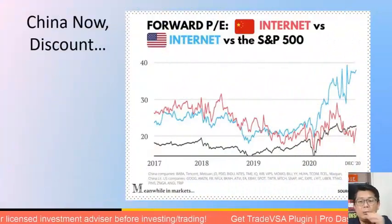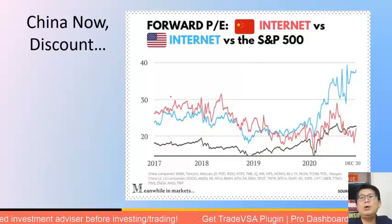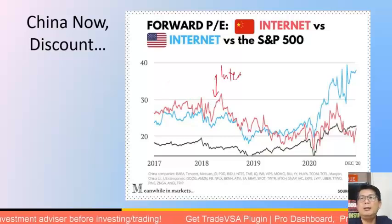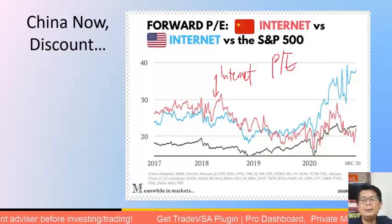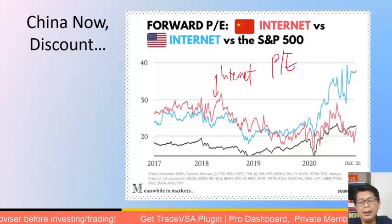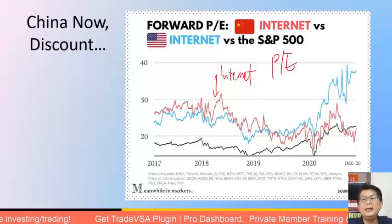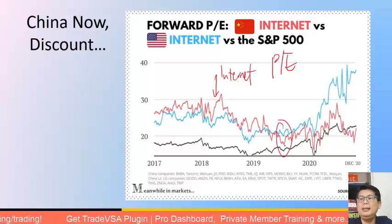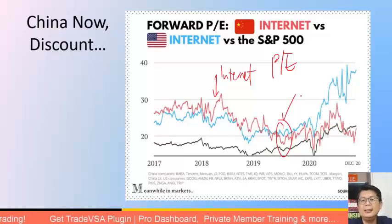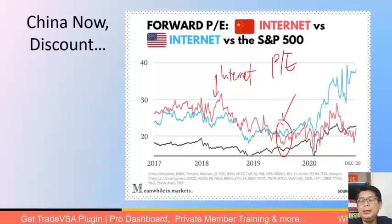China's internet stocks are currently trading at a very significant discount. Looking at PE ratios going back to 2017, the red line representing Chinese internet stocks was more expensive than the US blue line, reflecting its growth premium. However, somewhere in mid-2019 we saw a divergence — that's when China started introducing more regulation and the internet crackdown began.